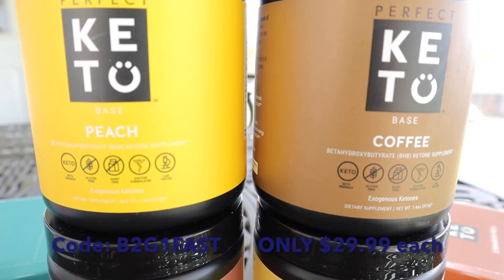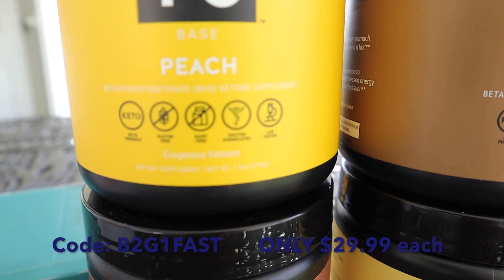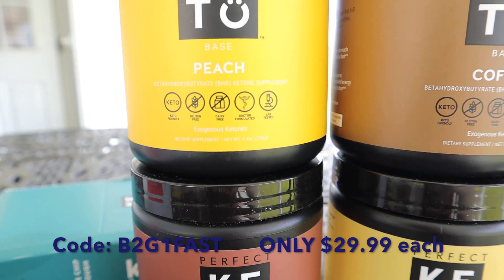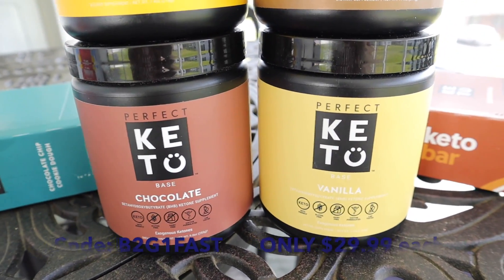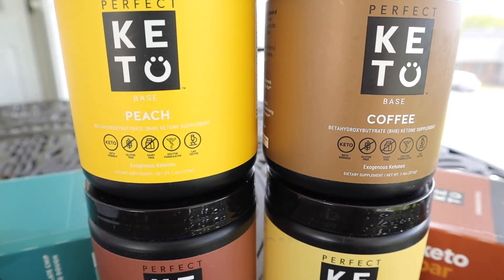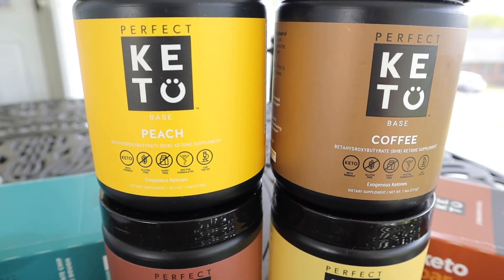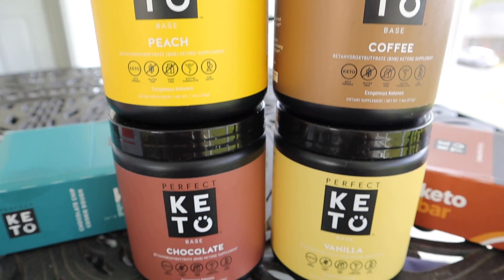Perfect Keto did recently reformulate their base. It's an exogenous ketone — it says right here on the side that it's keto friendly, gluten-free, dairy-free, doctor formulated, and lab tested. It comes in a ton of different flavors so something will suit you. This is their previous formula that's on sale right now — buy two get one free while they last. Don't miss this sale!